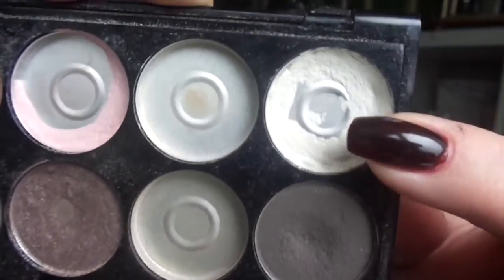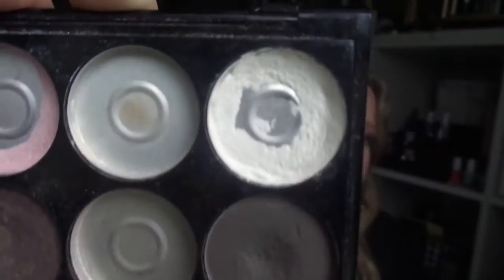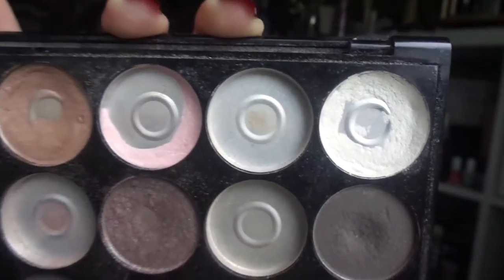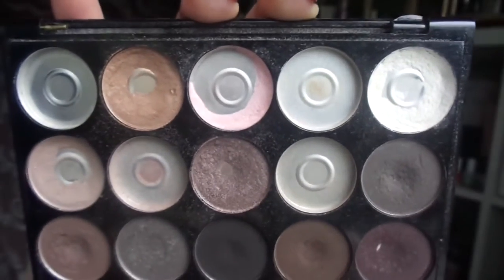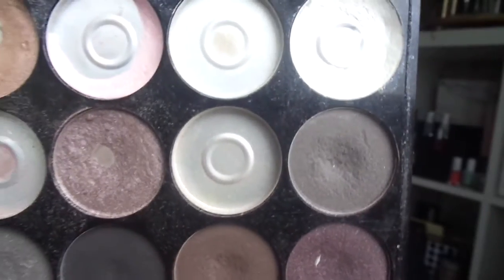Then I will start to work on finishing this white one. So now it's only 3 eyeshadows without pan, which is really good when it's coming into the half year mark.